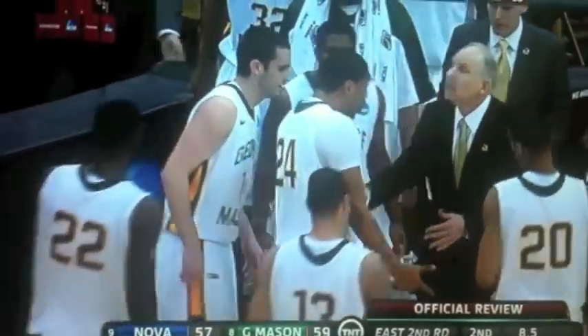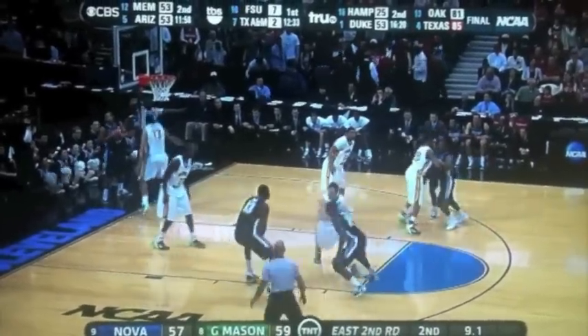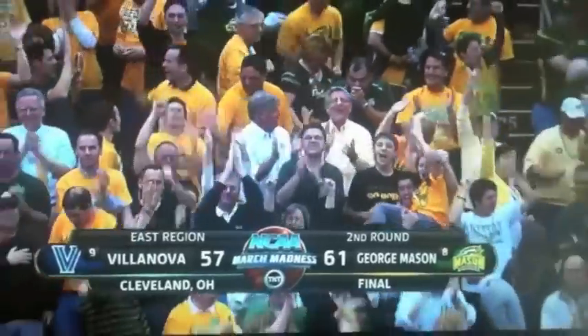Jay Wright signaling for his guys to come over. They're going to talk things over at the scorer's table. The officials going to the monitor — that'll give both teams a chance to huddle up, unless there's some miscommunication or an opportunity to get an easy one on the baseline, which I would doubt. Mason up 59-57. Villanova no timeouts — Stokes fires off the top of the backboard, no good. Loose ball, front court — Mason, Mason point! George Mason! Three-tenths of a second to go. George Mason making the statement: we are back! Coming back from a ten-point deficit to win it 61-57.